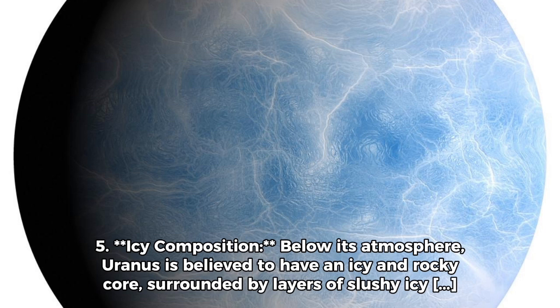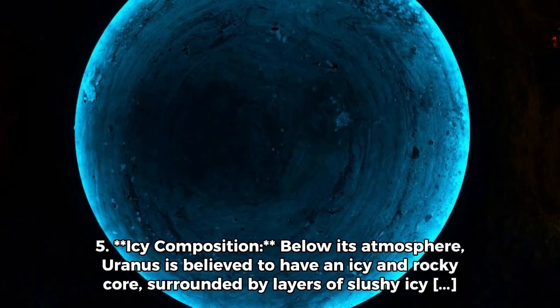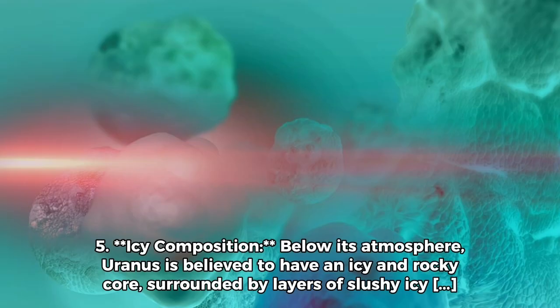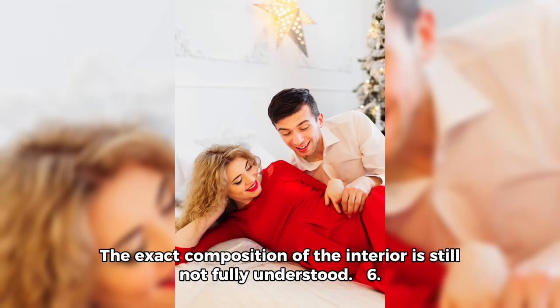Below its atmosphere, Uranus is believed to have an icy and rocky core, surrounded by layers of slushy icy materials composed of water, ammonia, and methane. The exact composition of the interior is still not fully understood.